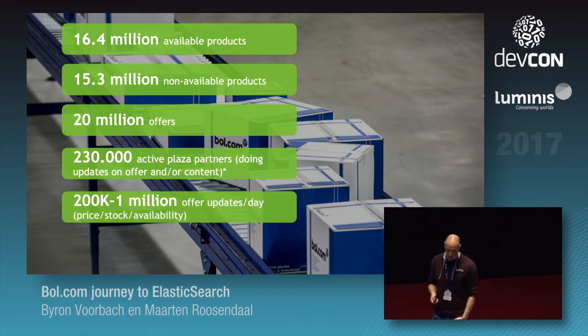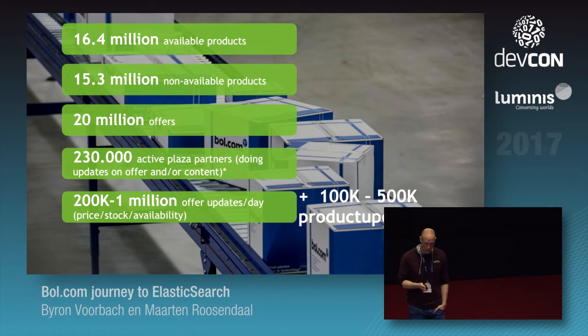About updates: you have to keep your index up to date, especially with offers. We have a maximum of 1 to 3 million offer updates a day and about a maximum of 500k product updates — new products coming in or descriptions changing, et cetera.